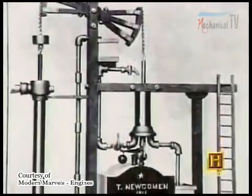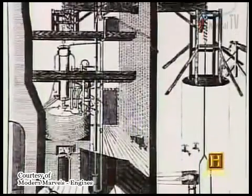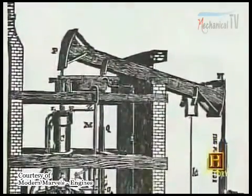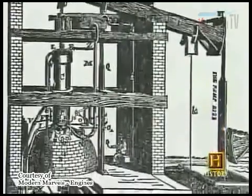In 1705, two British engineers, Thomas Savory and Thomas Newcomen, produced a large steam engine that could be used to pump water out of flooded coal mines. The engine used a piston, a rod-like device that moved back and forth inside a tubular enclosure called a cylinder.